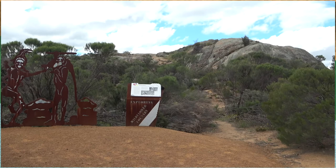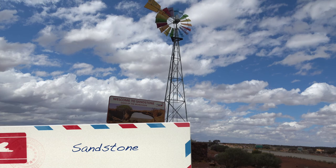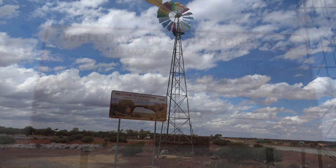We are at the historic Payne's Vine Tavern and Roadhouse. This is the Welcome to Sandstone sign at the rainbow-coloured windmill with the historic well.